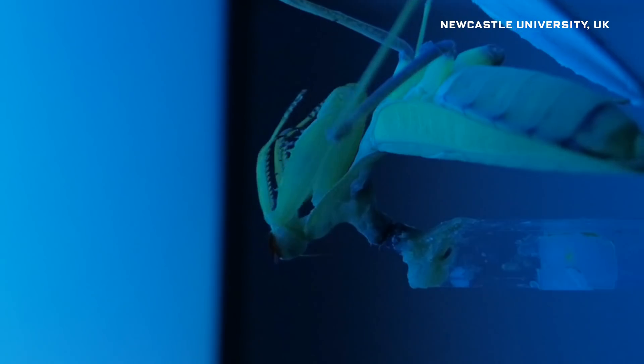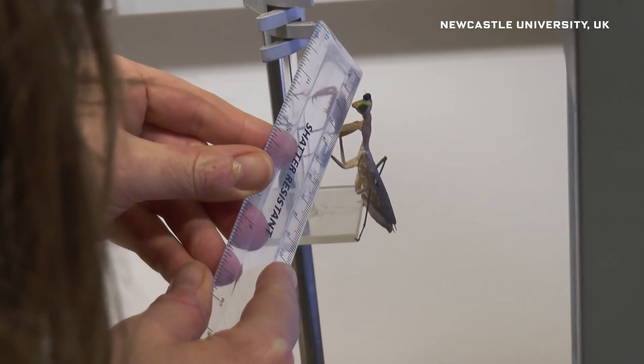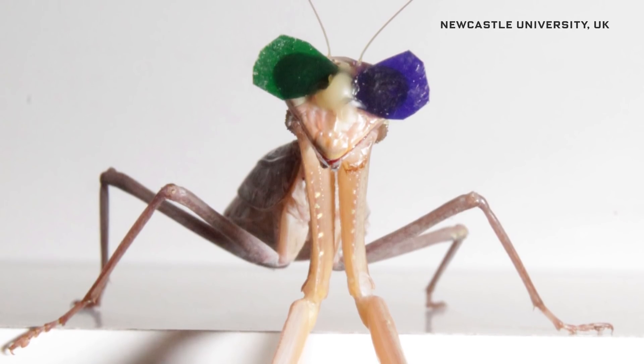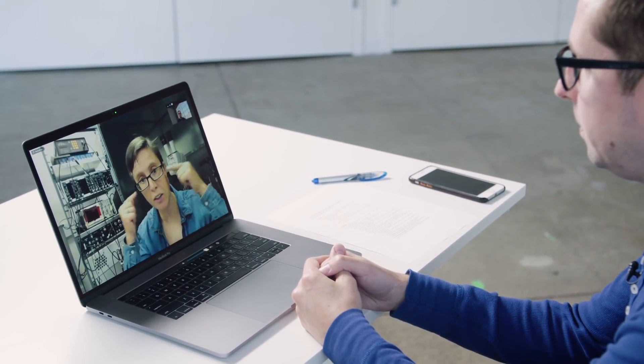For the past six years, researchers at Newcastle University have been strapping tiny 3D glasses onto these little critters to study how their 3D vision might work and how they might apply those findings to robots. I'm Jenny Reed, professor of vision science at the Institute of Neuroscience, Newcastle University, UK. To learn more, we caught up with Jenny Reed, who's leading this research.